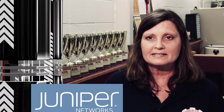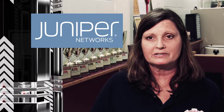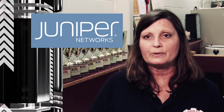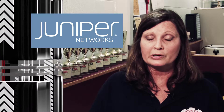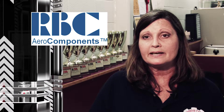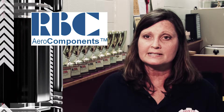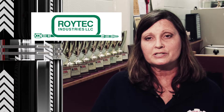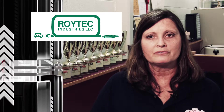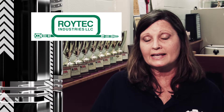I work with several businesses. I've been working with Juniper Network Systems for many years — they are wonderful. They provide us with some hubs that we can train on and do networking with for IT. We also work with RBC Aero Components, and they have used some of our students as interns, and Roy Tech Industries, which is a wiring firm and they have been absolutely wonderful. They have worked with many of our students both in engineering and IT.